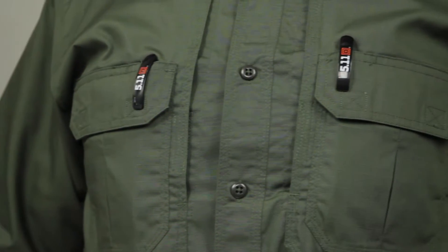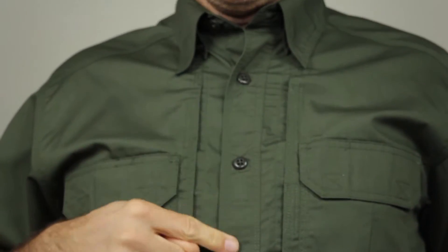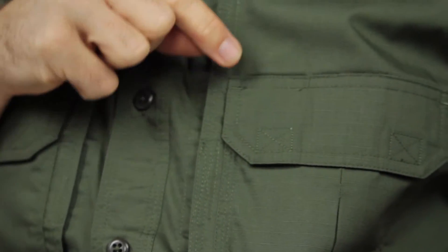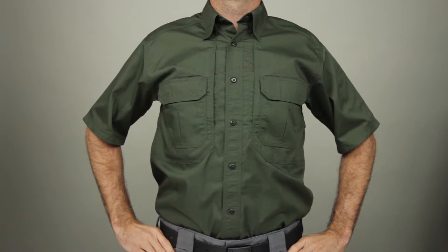This shirt also comes with twin chest pockets with pen slots. The melamine buttons won't burn, crack, or melt. We've added bar tacking at all major stress points for extra durability. This is the 5.11 short-sleeved Taclite Pro shirt.